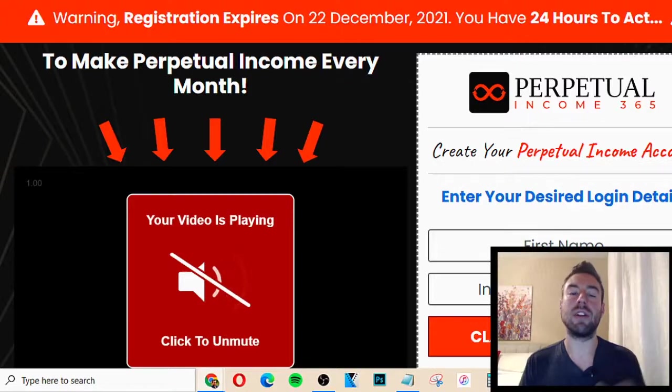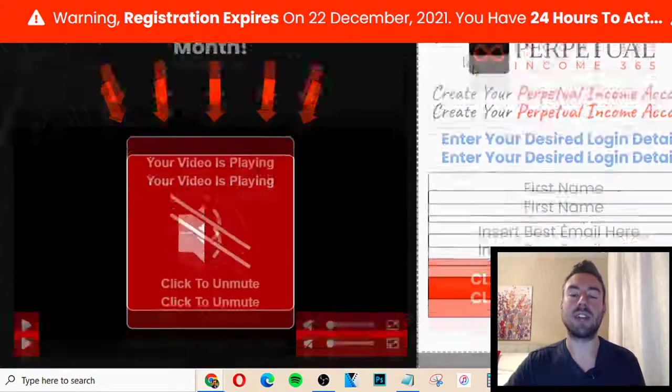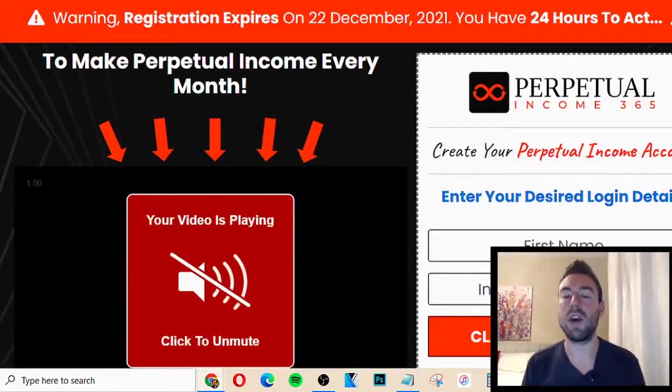First off, there's going to be a link directly below to actually access this page, so if you want to go through the process while you're watching, you can do that at any time. So, what is Perpetual Income 365?